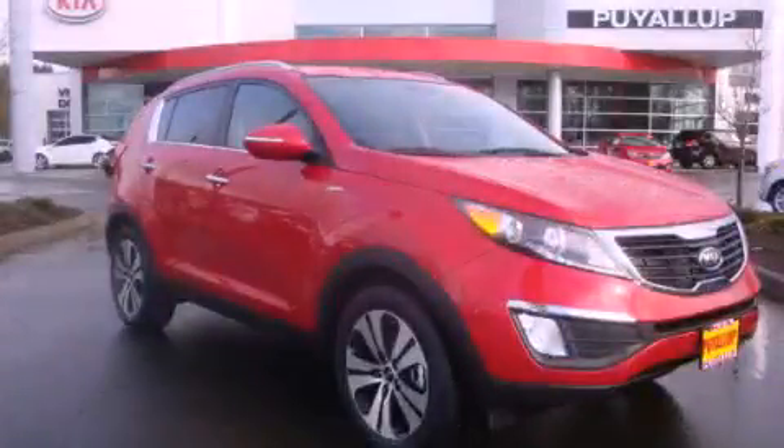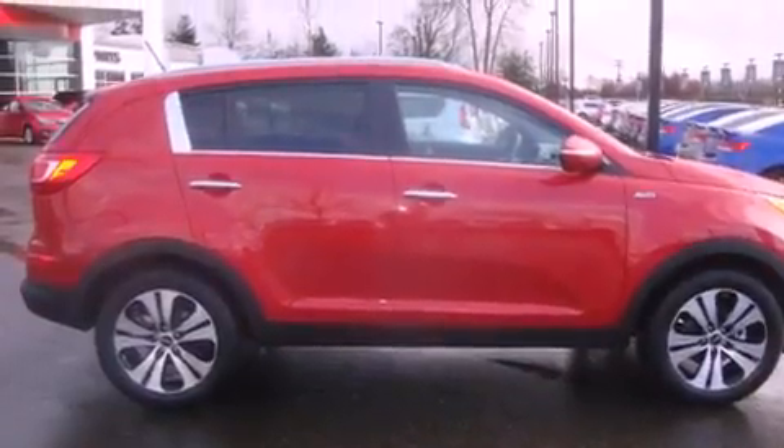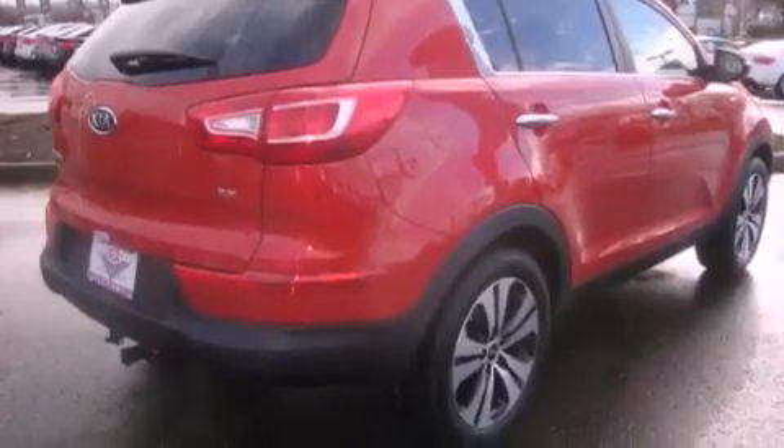This is a brand new 2012 Kia Sportage, a car-like ride in space like an SUV. It features a six-cylinder engine, an automatic transmission, and four-wheel drive.